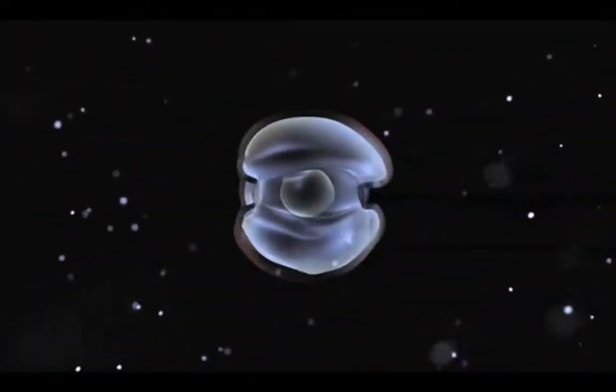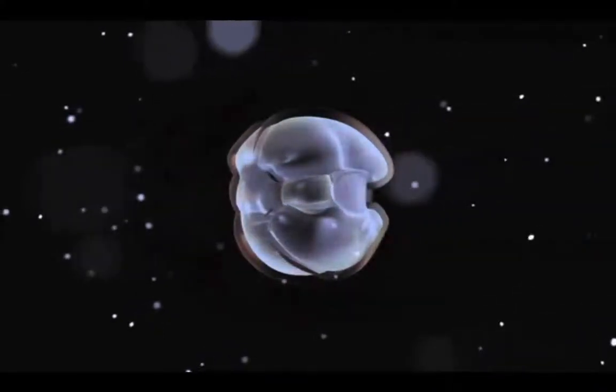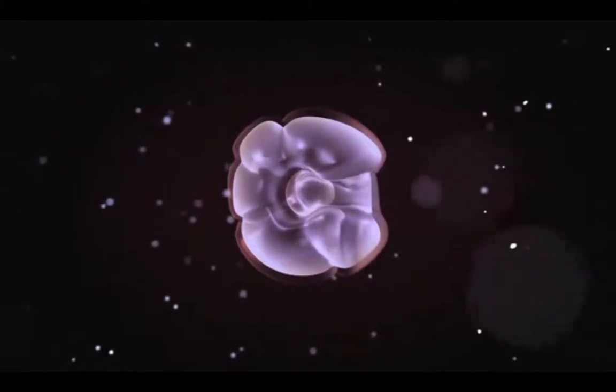But too much of this gas turns the ocean acidic. And instead of helping these tiny creatures, the acid in the water destroys their shells and skeletons — it even prevents them from building new ones.